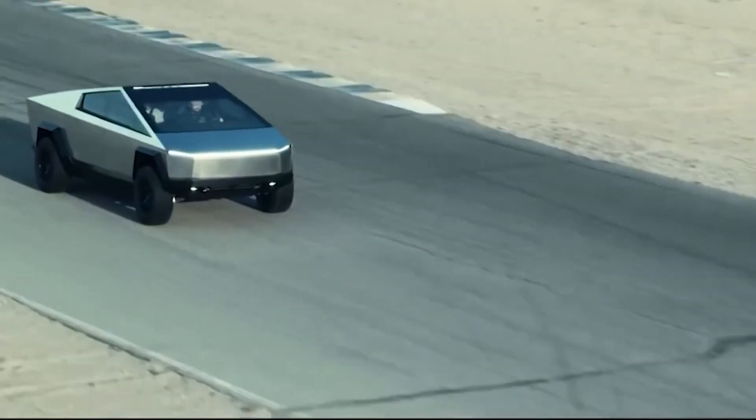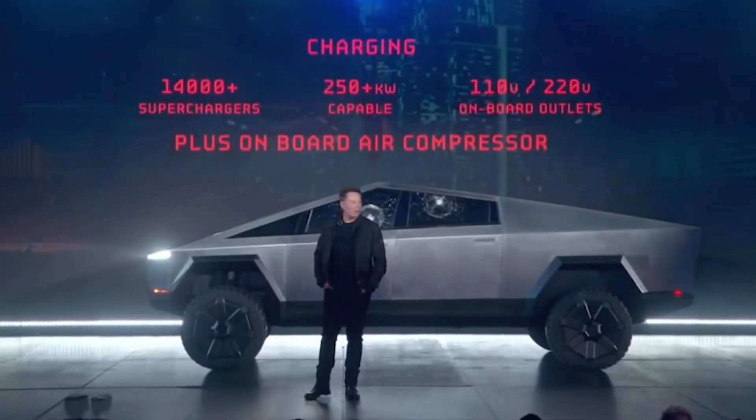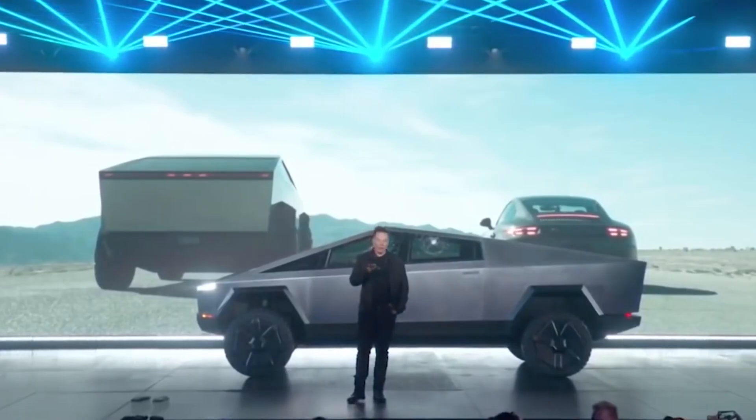All this excitement and anticipation will have to hold until 2022, as Musk has mentioned that volume production of the Cybertruck will only happen in 2022.